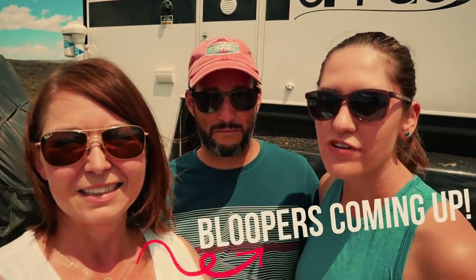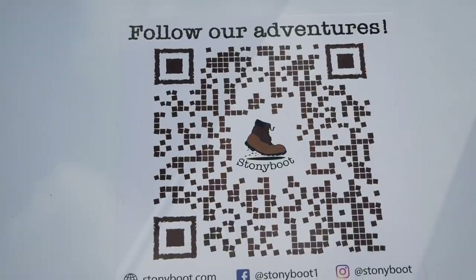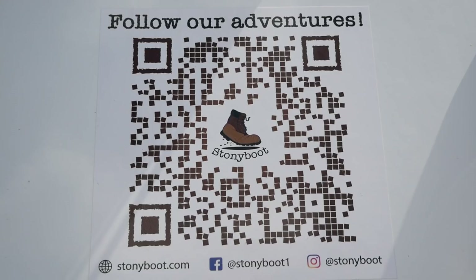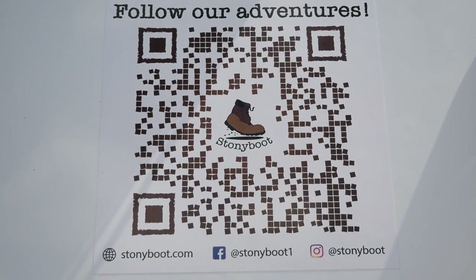Thanks so much for inviting me into your home — I love all of the little touches that you have, and this is also going to help me decide on what kind of truck camper I want to go with maybe next year. Thank you for visiting — we were really excited to show you our home! If people want to follow you on the internet, where can they find you? They can find us on our website, stonyboot.com, and also Stony Boot on most social media — Instagram, Facebook, and YouTube. Perfect, thank you guys!